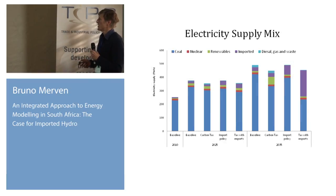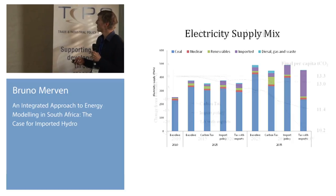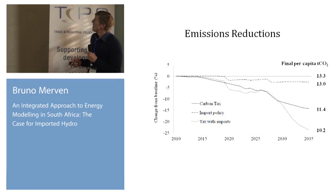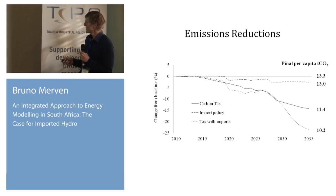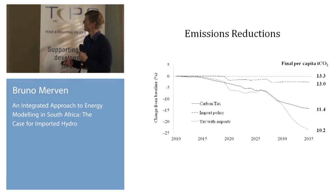This is the electricity production mix in 2025 and 2035 in the four scenarios. As an illustrative case, we were quite bullish on imports and allowed roughly 40% of our electricity from the region. This shows the emission reductions from the baseline, where we see the combined effect of less CO2-intensive production and also the reduced demand on CO2 emissions.